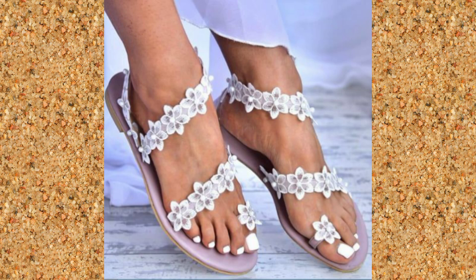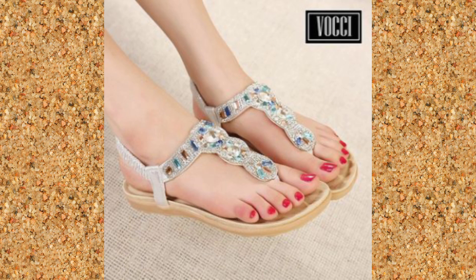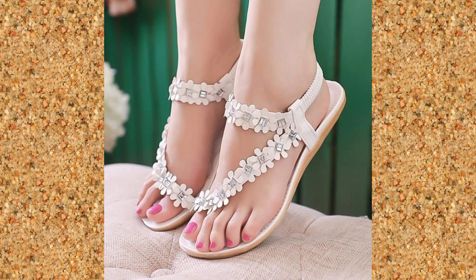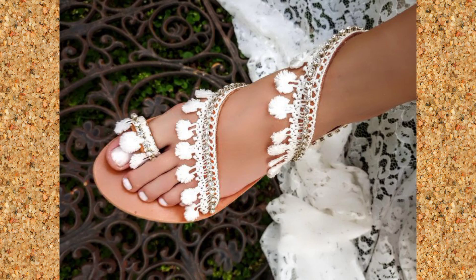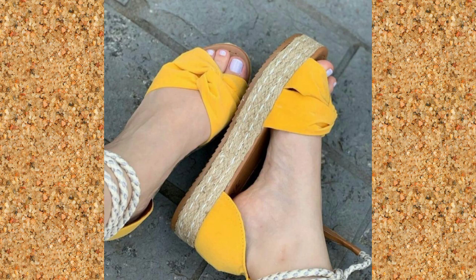...footwear collection. As we all know, brides-to-be have a lot of footwear collection needs because they need footwear for all events, all kinds of dresses and functions like casual wear. Today's video is full of rich ideas — very beautiful, eye-catching and tempting flat footwear collection, so you can find out which footwear collection you need to keep.